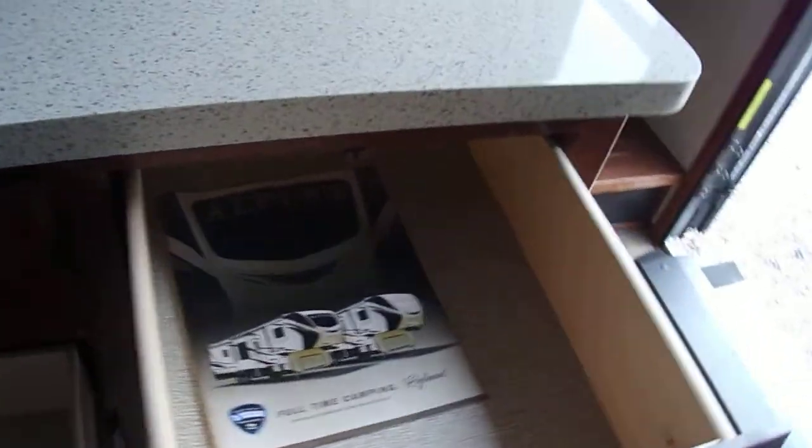Gas electric refrigerator. This is the pantry — more storage. More storage. And then upstairs.